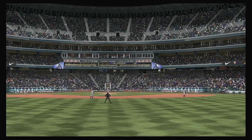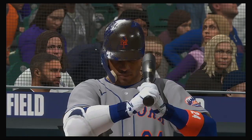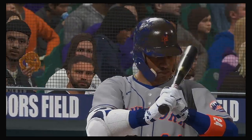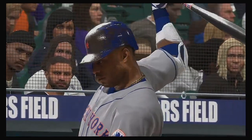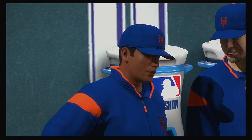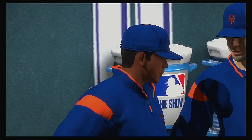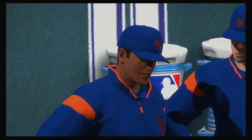Welcome back to Coors Field in Denver as we check in with Heidi Watney. During the break, she caught up with the Mets manager to discuss his thoughts on his club's offense so far. Overall, he's really happy with the at-bats they're putting together. They've already worked out three walks, so he feels that willingness to let the opposition work themselves into trouble will continue to result in good things for them on the scoreboard.